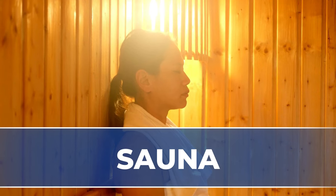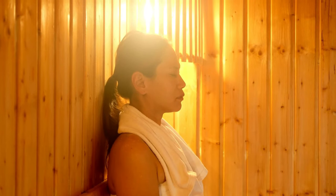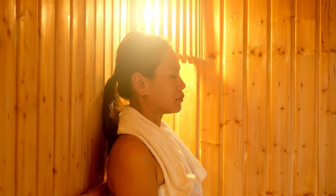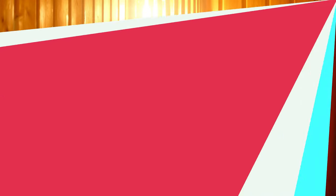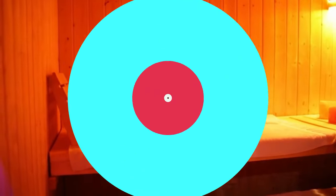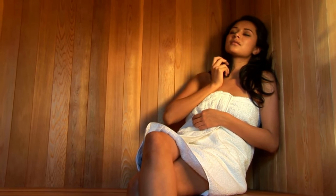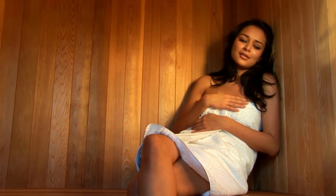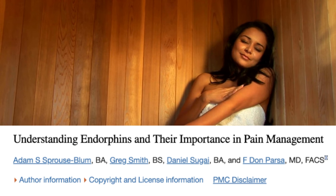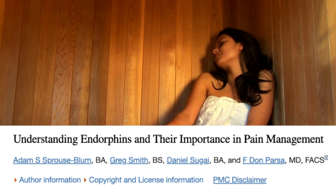Sauna. Studies have shown that sauna improves blood circulation, relaxes the muscles, reduces inflammation, and relieves pain. Infrared saunas use a specific type of light to emit infrared waves that penetrate deeply into the skin. The heat will relax your muscles and increase blood circulation, which naturally helps your body ease the swelling, stiffness, and fatigue common in patients with rheumatoid arthritis. More than that, the heat from an infrared sauna releases endorphins — the feel-good chemicals that interact with brain receptors. The rise in endorphins will reduce pain and enhance your mood, making you feel more relaxed.